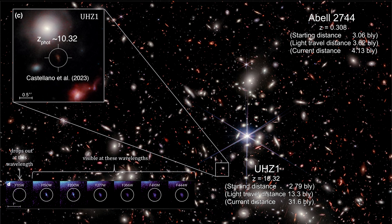For UHZ1, Webb found the dropout with its F115W filter. The redshift needed to stretch blue light to this filter gives us the estimated distance. This galaxy's redshift is 10.32, making its light travel distance 13.3 billion light years — just a bit further than CEERS 1019.